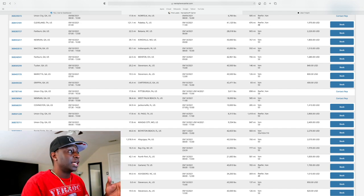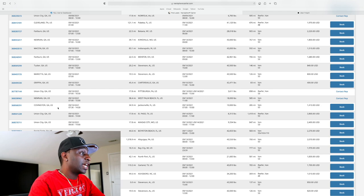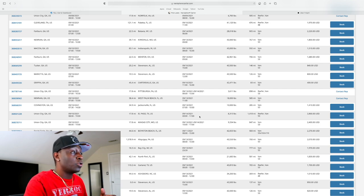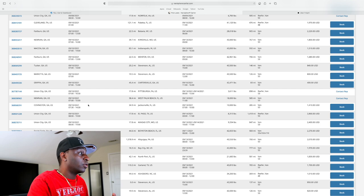Here's a good tip: I like loads that have windows. I don't like hard set appointments. With this load, I can pick it up anytime between 7:30 and 2:30, and I don't have to drop it off until Monday — I have to be in Jacksonville between 7 and 10. That gives me a window. Some loads have hard appointments where you have to be there at an exact time, but if I have a window I've got some cushion when booking a connecting load.